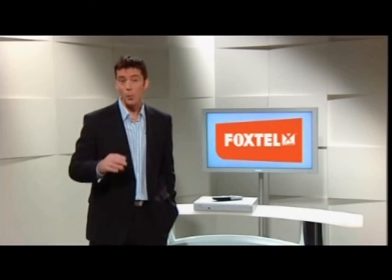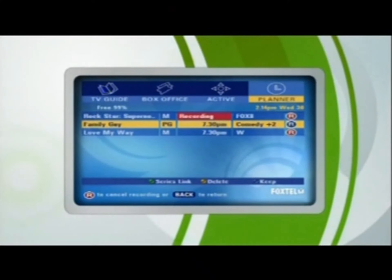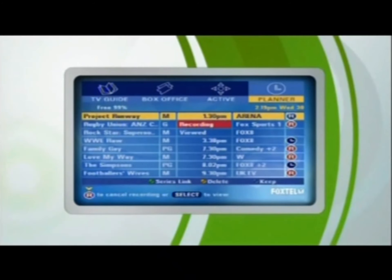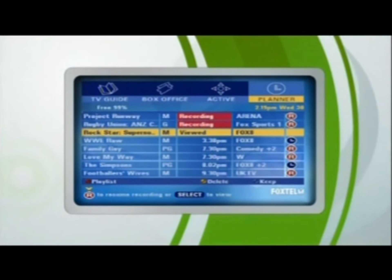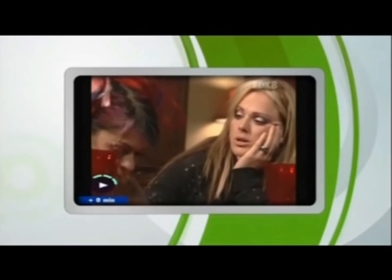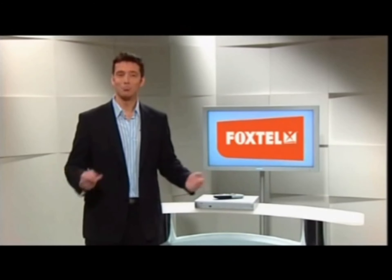IQ users, you don't even have to be there to watch it. When you're building your planner, you just hit the record button on the remote and the IQ box will grab the show for you just like a VCR would. And once it's recorded, you can watch that show whenever you want. But unlike a VCR, the Foxtel IQ can record two programs at once. So next time there's two good shows on at the same time, just grab them both. You can even play back a previously recorded show from your IQ planner whilst the other two are both recording. Depending on what type of programming you select, you can grab around 60 hours of Foxtel digital TV — meaning with Foxtel IQ, there's always something good to watch. It's TV rescheduled, TV your way.